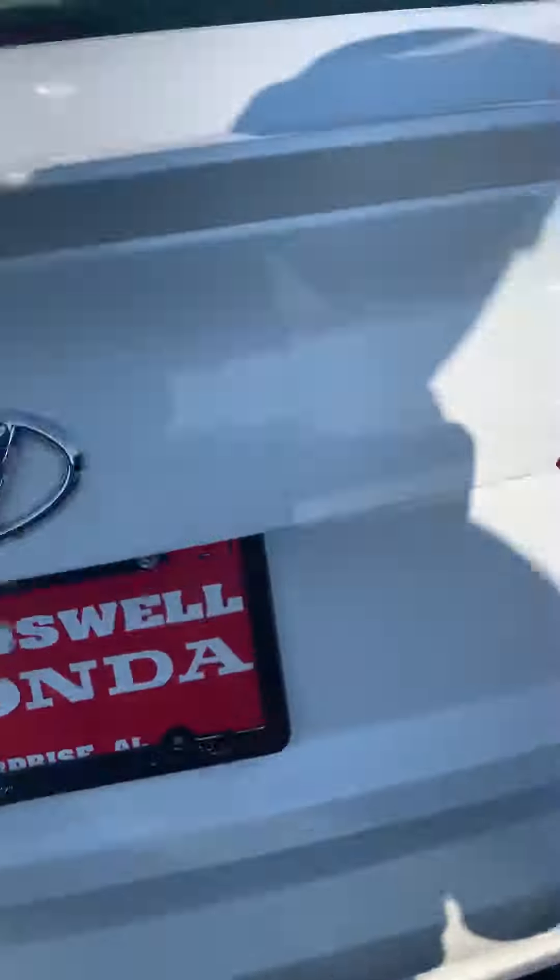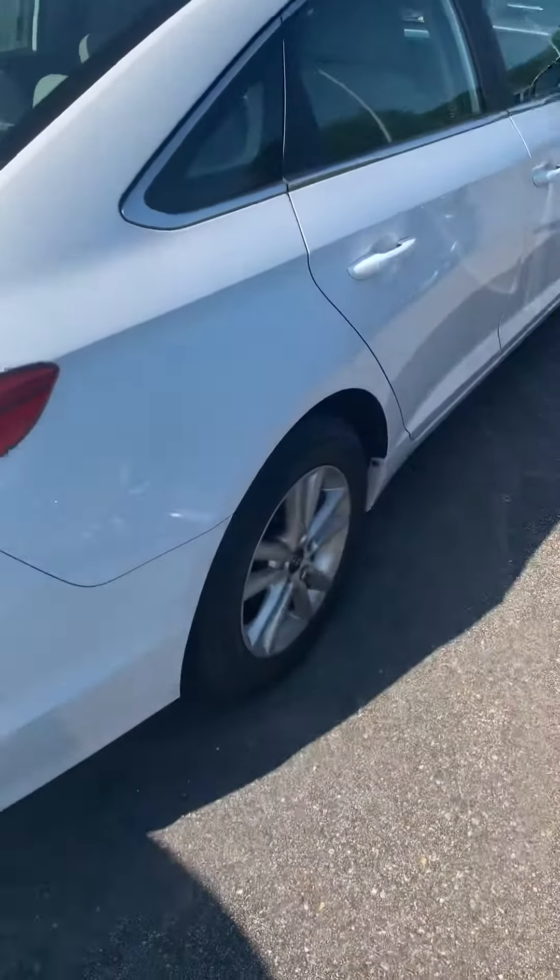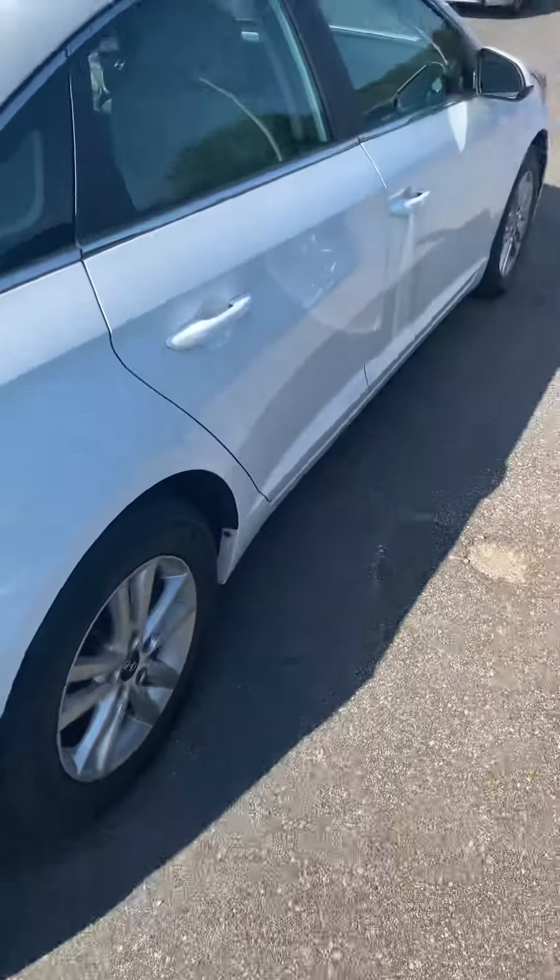Here's the trunk — good full-size trunk. You can actually lay the seats down if you need to carry something a little longer. There's also a little spoiler on the back already, a deck lid spoiler.